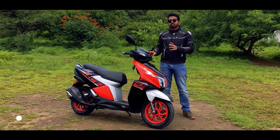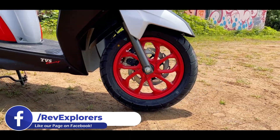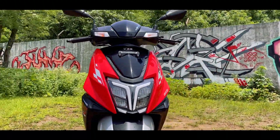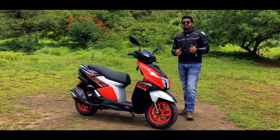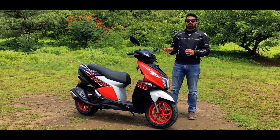This new 2021 Race XP Edition gets a paint scheme update. You now have red alloy wheels and the paint scheme has changed to matte silver and red, which looks really sporty. You also get updated panels. Overall, the scooter looks even sportier than the Race Edition, with no other cosmetic changes.